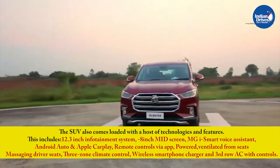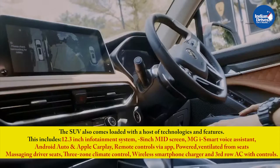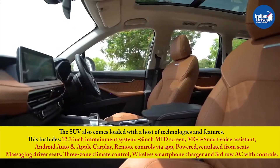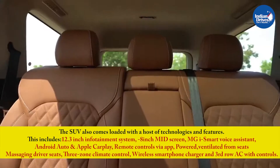The SUV comes loaded with a host of technologies and features, including a 12.3-inch infotainment system, 8-inch MID screen, MG iSmart Voice Assistant, Android Auto and Apple CarPlay, remote controls via app, massaging driver seats, 3-zone climate control, wireless smartphone charger, and third-row AC with controls.